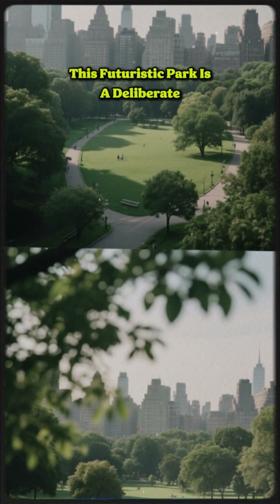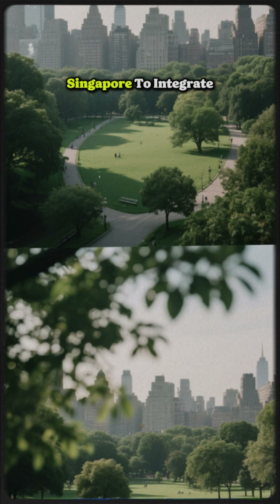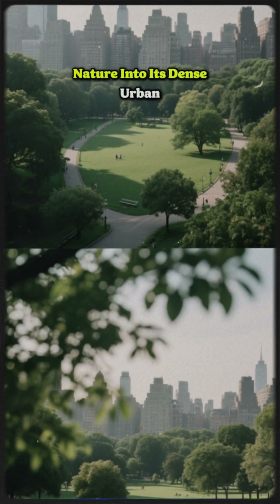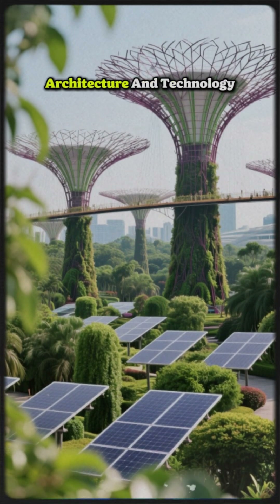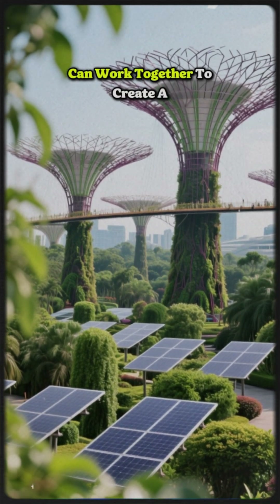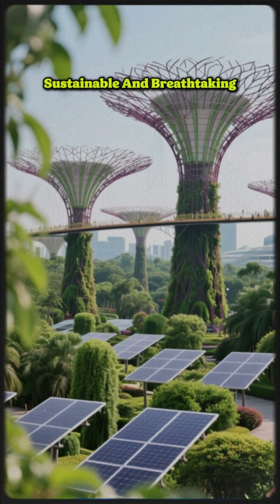This futuristic park is a deliberate and massive effort by Singapore to integrate nature into its dense urban environment. Gardens by the Bay is a powerful, beautiful example of how architecture and technology can work together to create a sustainable and breathtaking vision of the future.